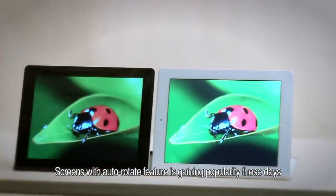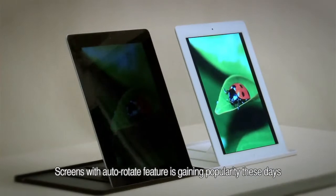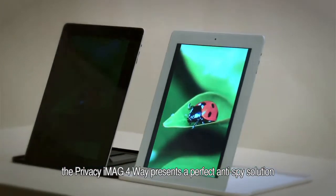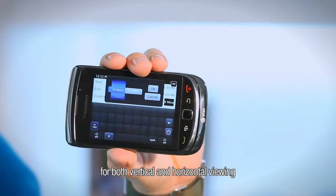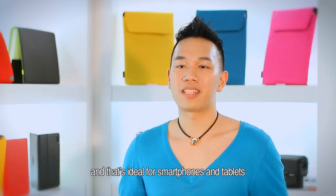Screens with auto-rotate features are gaining popularity these days. The Privacy Image 4-Way presents a perfect anti-spy solution for both vertical and horizontal viewing, and this is ideal for smartphones and tablets.